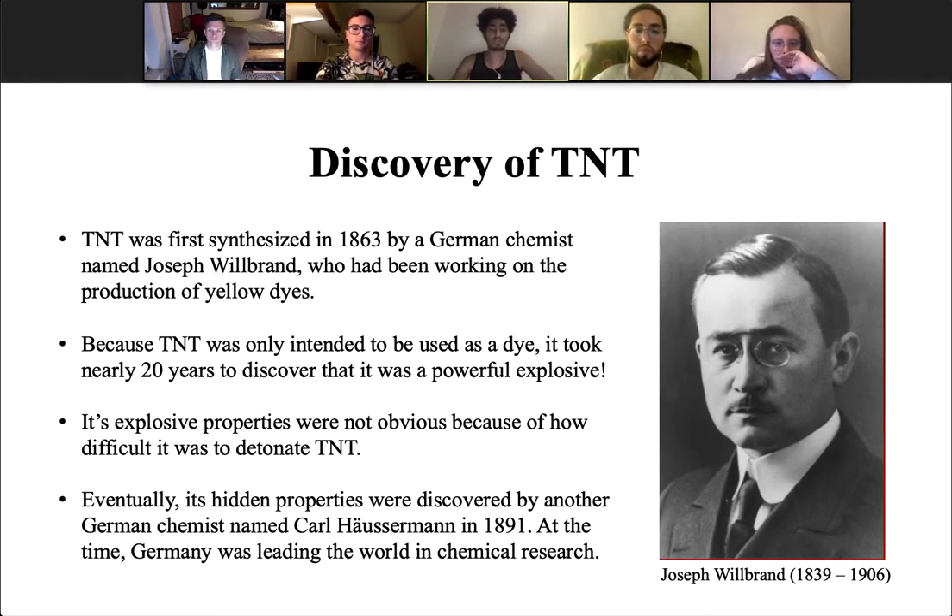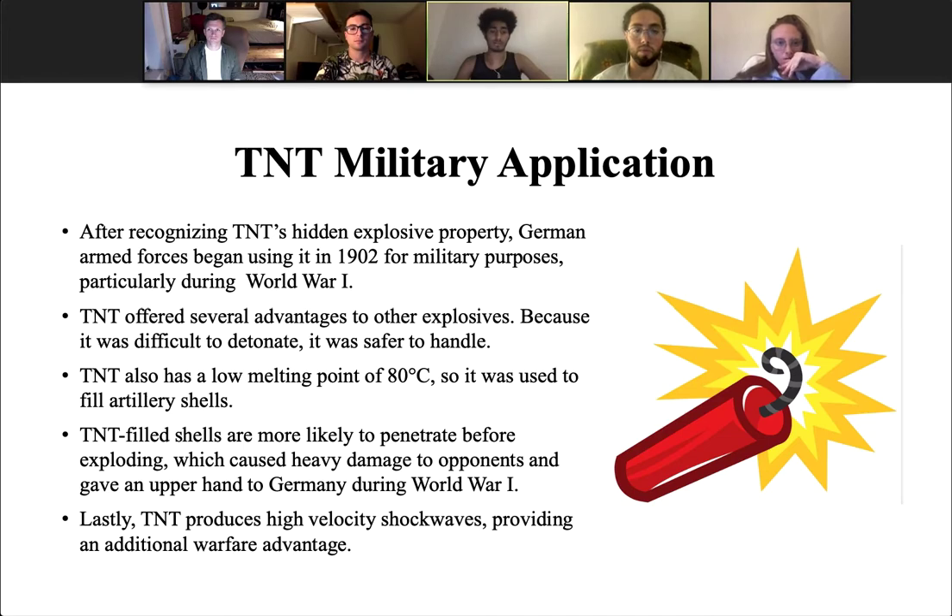During this time period, Germany was also leading the world in chemical research, although TNT's chemical applications would soon be used for other reasons. After recognizing TNT's hidden explosive property, German armed forces began using it in 1902 for military purposes, and in particular during World War I.